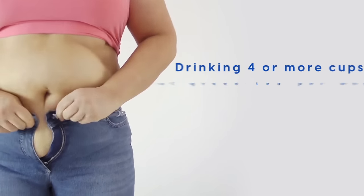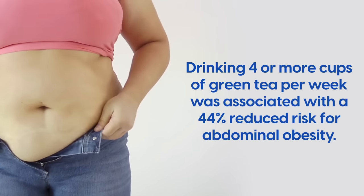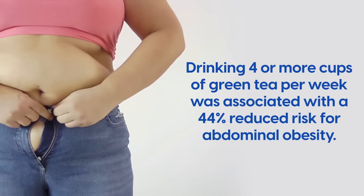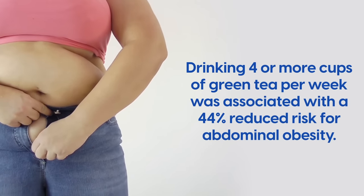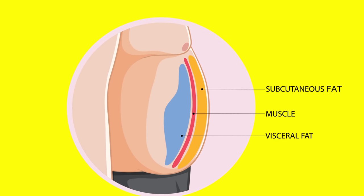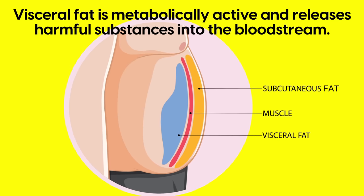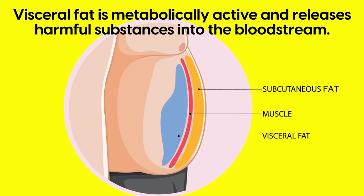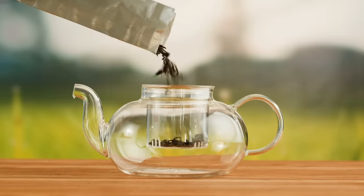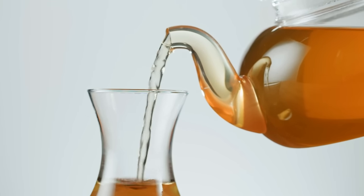A 2022 study found that drinking four or more cups of green tea per week was associated with a 44% reduced risk for abdominal obesity. This is important because visceral fat — fat that accumulates deep within the abdominal cavity around vital organs like the liver, pancreas, and intestines — is metabolically active, releases harmful substances into the bloodstream, and is strongly associated with high blood pressure, insulin resistance, and cardiovascular disease. Whether you need to lose weight or not, green tea's potent antioxidants make it an excellent choice for heart and blood health.